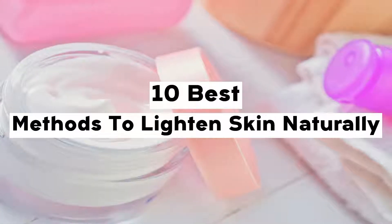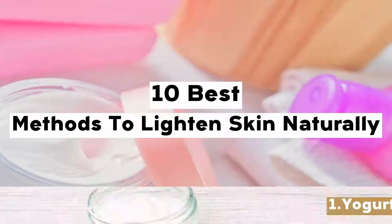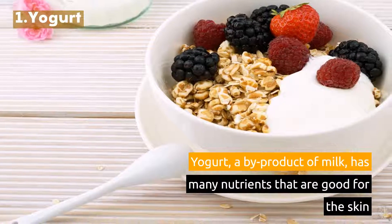10 Best Methods to Lighten Skin Naturally. 1. Yogurt. Yogurt, a by-product of milk, has many nutrients that are good for the skin.